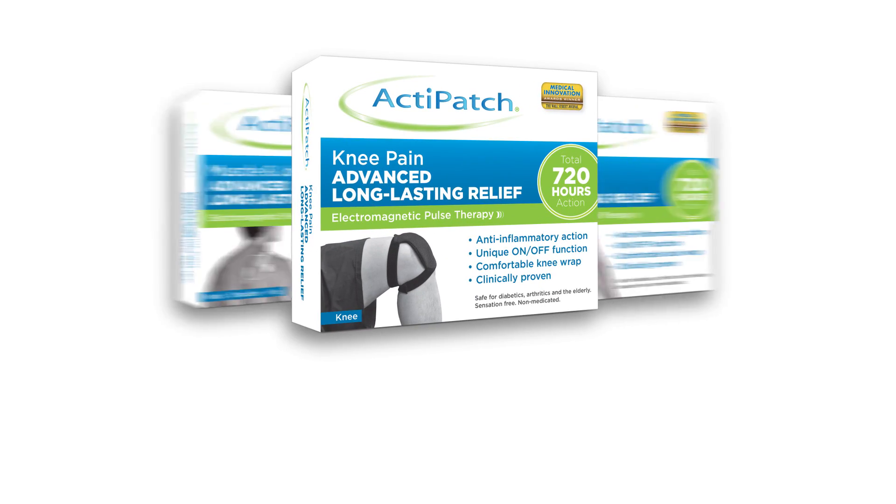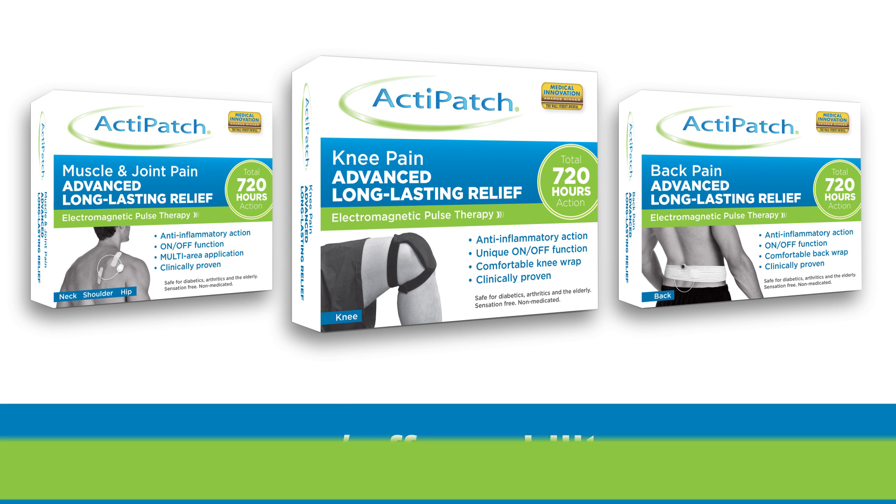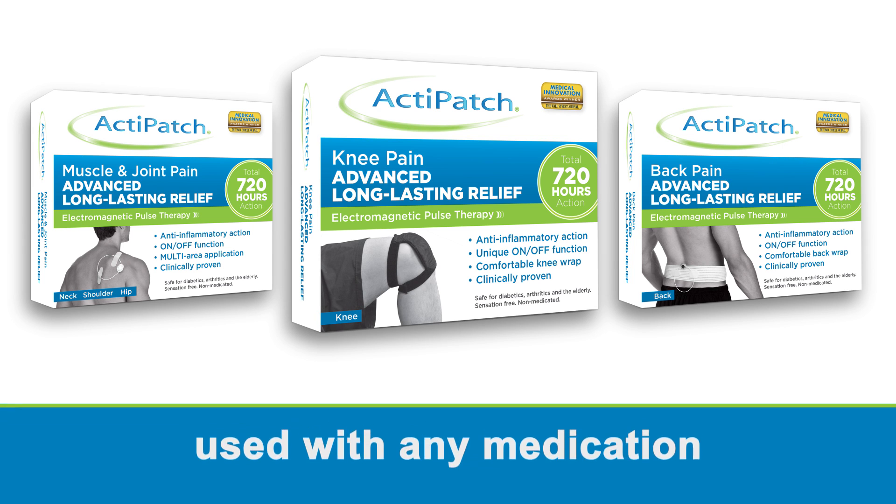ActiPatch provides an affordable option with up to 720 hours of usage, has on-off capability, no known side effects, and can be used with any medication. With over 1 million units sold, ActiPatch has an unparalleled history of safety.